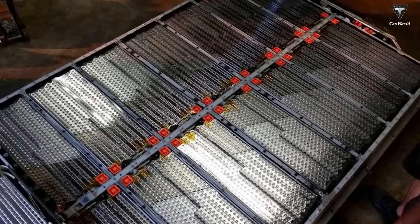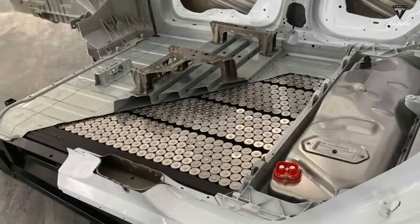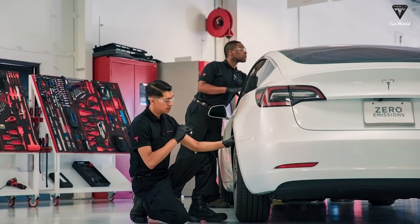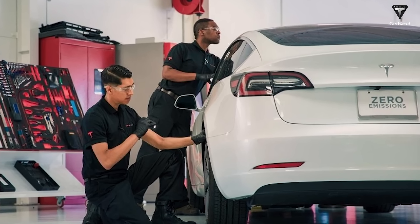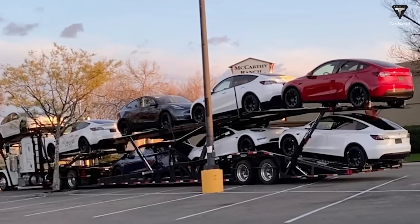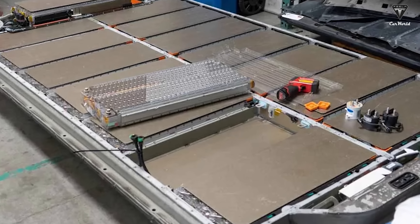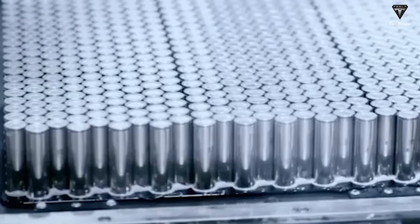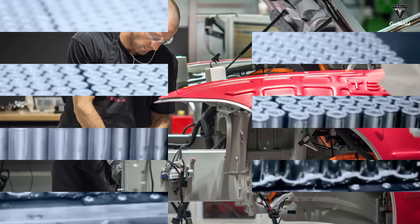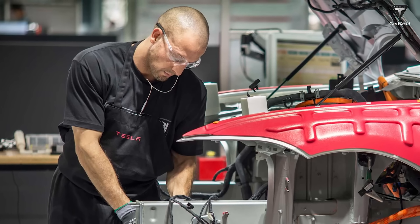After waiting for almost a month for the battery replacement, the owner discovered he hadn't actually received a completely new battery pack — instead, he got a refurbished one from Tesla. After the battery pack was brought to the maintenance shop, it was sent to Fremont to select intact or still-functioning 2170 cells and combine them with new cells. In the end, it was a new battery pack, but not entirely new. This information was communicated by Tesla's maintenance staff and relayed by the owner of the Model Y.